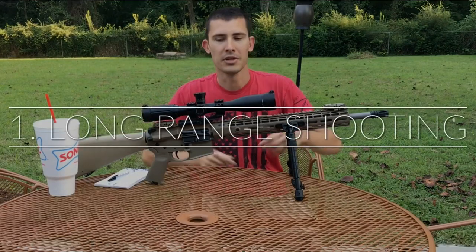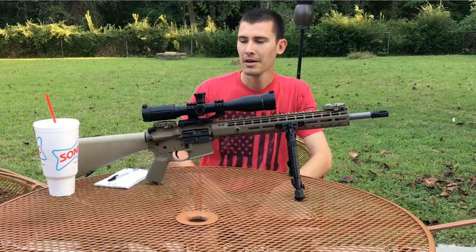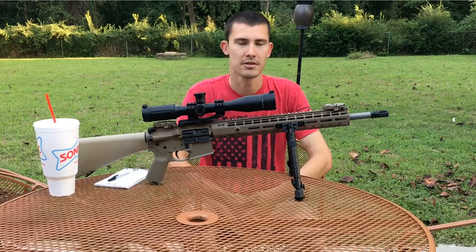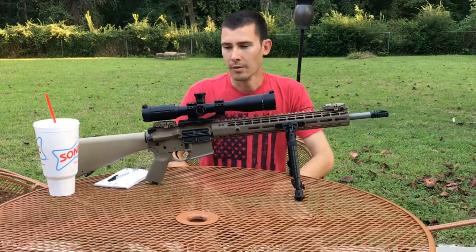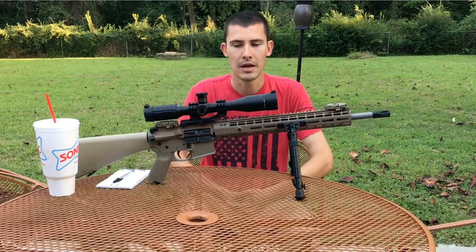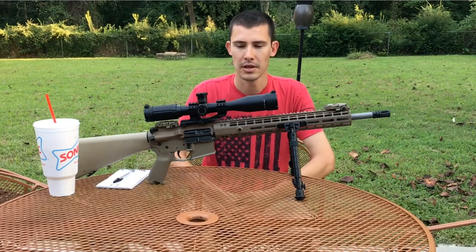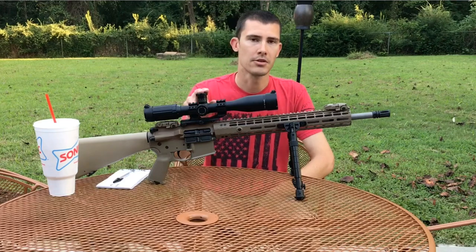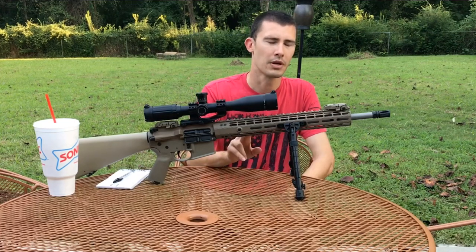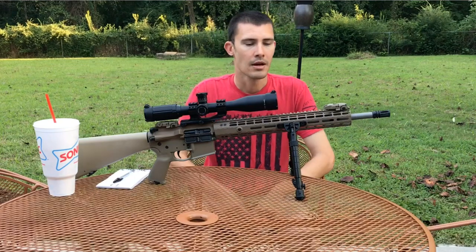The first one is going to be long range shooting. This is an Aero Precision build — the upper is Aero Precision, 18-inch barrel, the lower is a hodgepodge of parts with an A1 stock. The scope is a SWFA fixed 10-power, a really nice scope. This is chambered in .223 Wylde so it can shoot 5.56 or .223. When you're shooting long range, you generally aren't just blasting away — you're more precise, so a box of 20 or 40 rounds can last you 30 to 45 minutes.